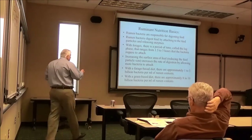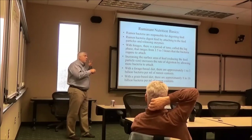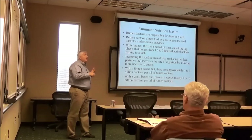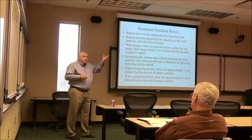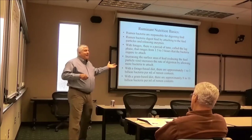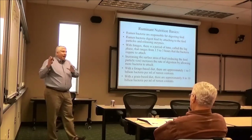If you are feeding a drier diet with really finely ground corn, by three hours you may have a very low rumen pH after feeding, because the bacteria digesting that forage are just starting to attach. But that starch has a lot of surface area and it doesn't have lignin. So we need to break down feeds by rate of digestion.